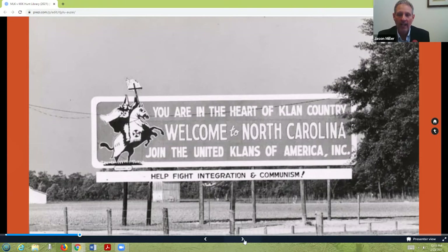There were more KKK members in North Carolina in the 1960s than in every other state in America combined. This sign greeted people outside of Smithfield. The language used during this rally was that North Carolina, in the views of those who agreed with this kind of life, was called Klansville, USA.